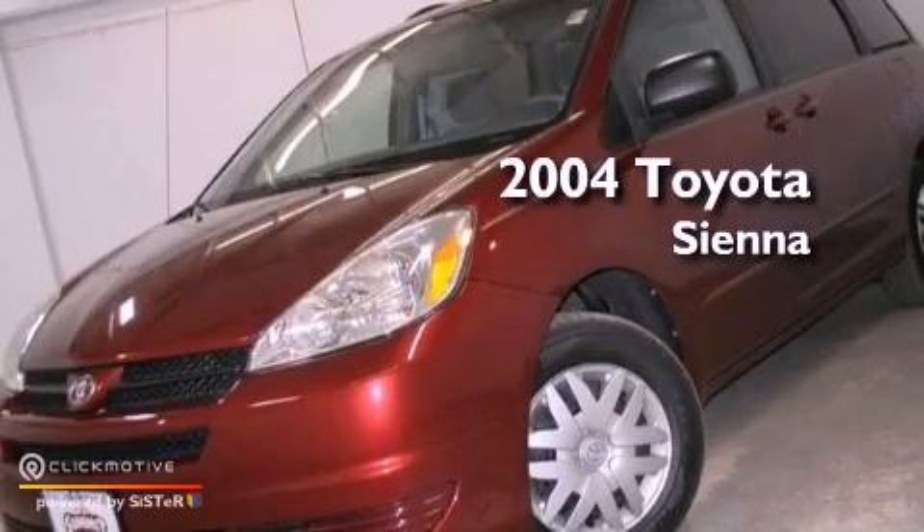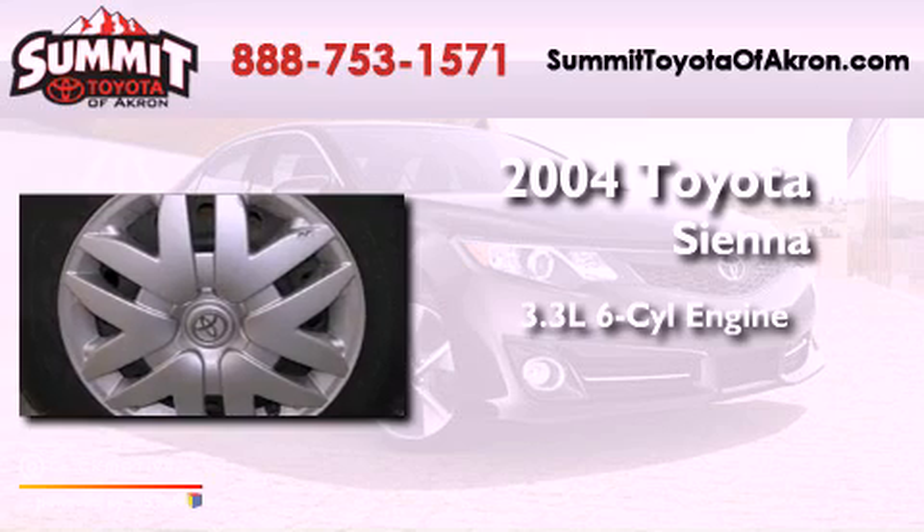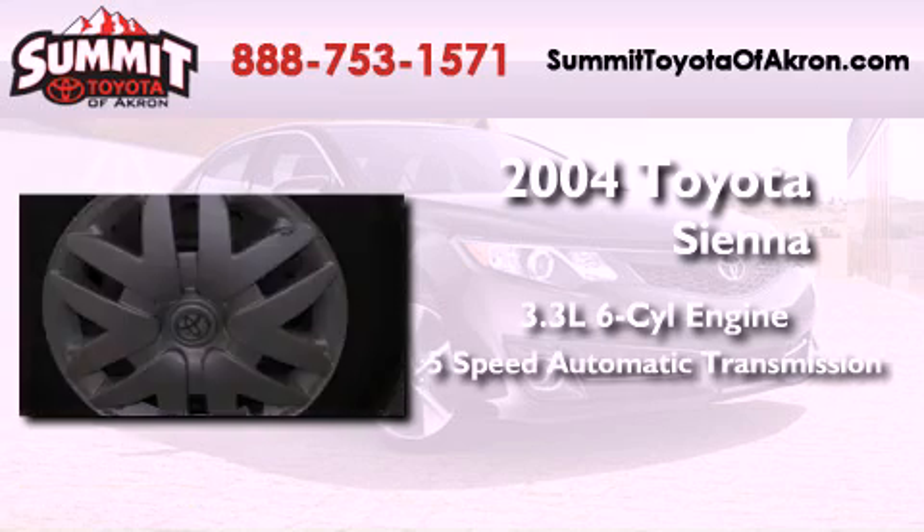This is a 2004 Toyota Sienna. It features a 3.3-liter, six-cylinder engine and a five-speed automatic transmission.